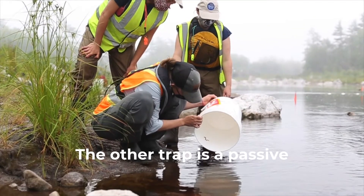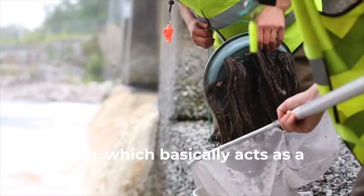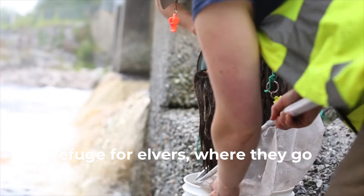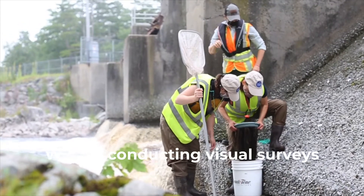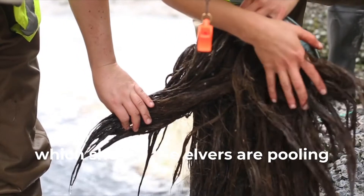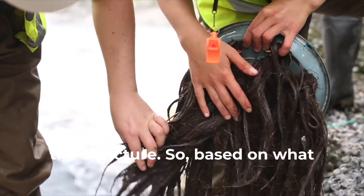The other type is a passive habitat collector called an eel moth, which basically acts as a refuge for Elvers where they go into the fibers of the moth. We are also conducting visual surveys to show if the Elvers are pooling below the dam or if there are any routes they're able to take to bypass the structure.